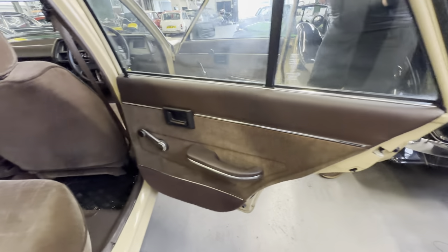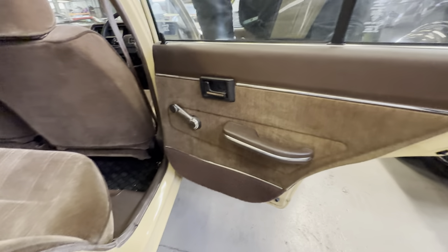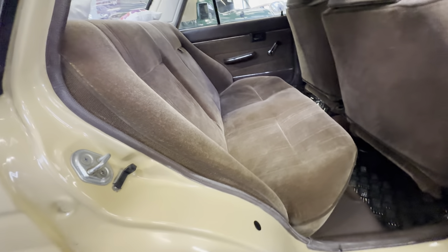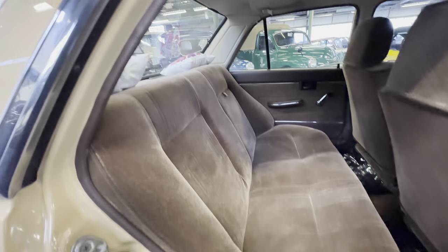Into the driver's rear again — same condition, door cards lovely and straight, no problems at all. The rear seat is in the same condition — had minimal use in its life, not seen many bums on seats. Brown carpet set in the back nice and clean and tidy.